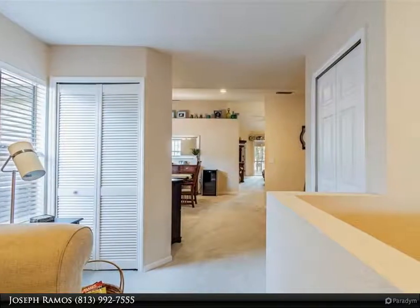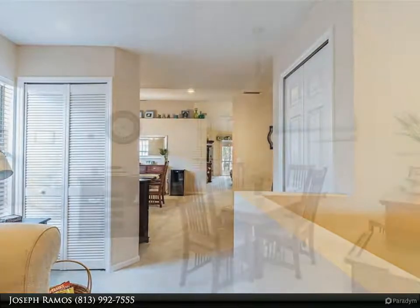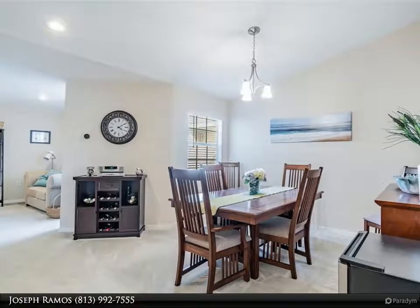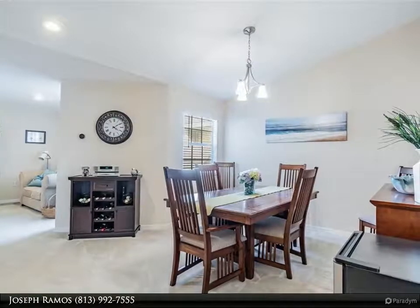The kitchen has wood cabinets, ample counter space, a breakfast bar, closet pantry, and a nice flex space for a desk. The master bedroom offers plenty of space for a king-sized bed and has a walk-in closet.